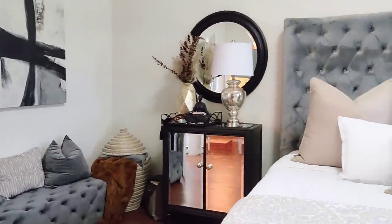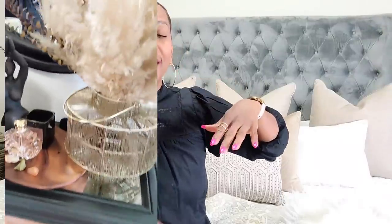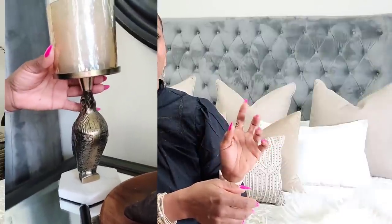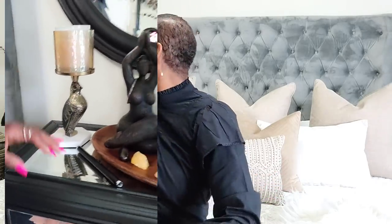Everything on the nightstands is pretty much the same — my stones are still there, freshly cleansed after the recent full moon. I did add one little thing: a candle holder that was downstairs, a little bird that holds a candle. I also put one of my favorite fragrance bottles — Soleil — on the nightstand. I painted the table tray black, it was silver before, and set it in the corner with everything on it. I still have my coaster for water and tea, and that's it.